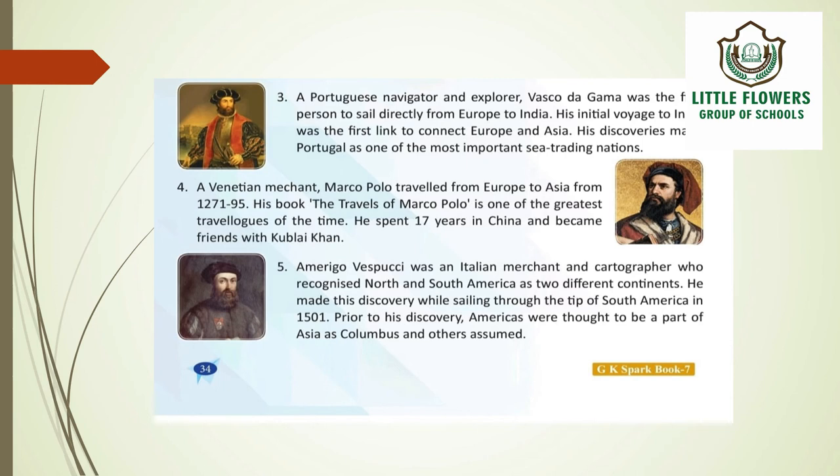A Venetian merchant, Marco Polo traveled from Europe to Asia from 1271 to 1295. His book, The Travels of Marco Polo, is one of the greatest travelogues of the time. He spent 17 years in China and became friends with Kublai Khan.